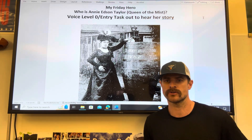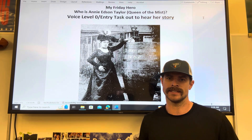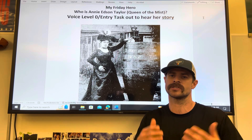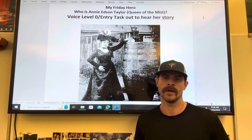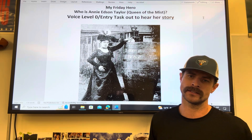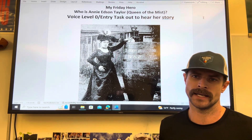You all have heroes out there — somebody that you look up to. Share those things with your kids. They are interested in your life, your interests, and your hobbies just as much as you are in theirs. It's going to spark conversation and interest, and it's a fun little activity to do on a Friday as we're moving into the weekend.